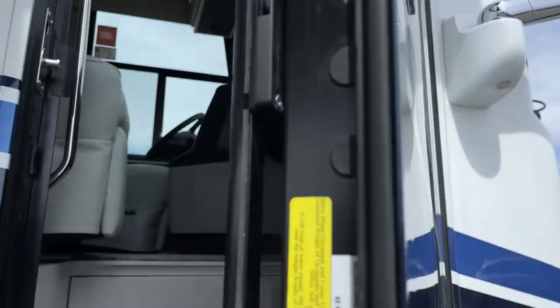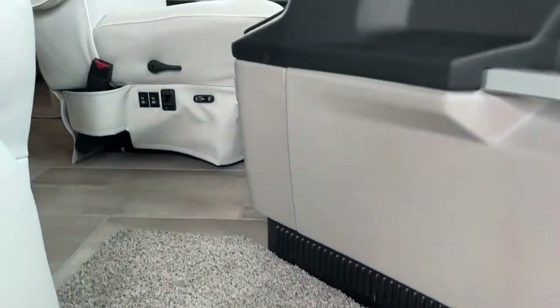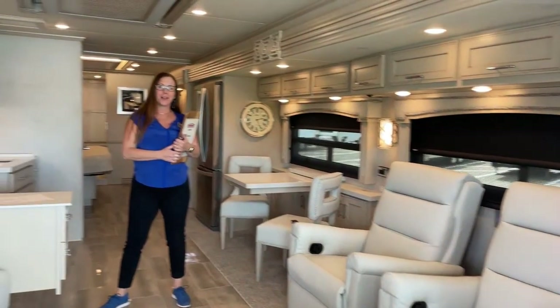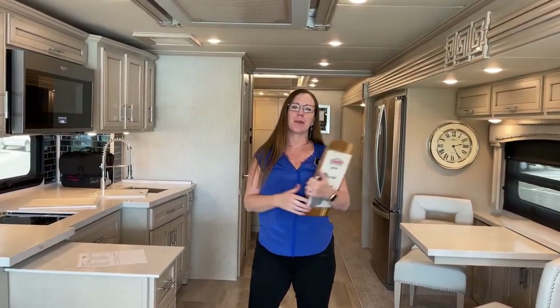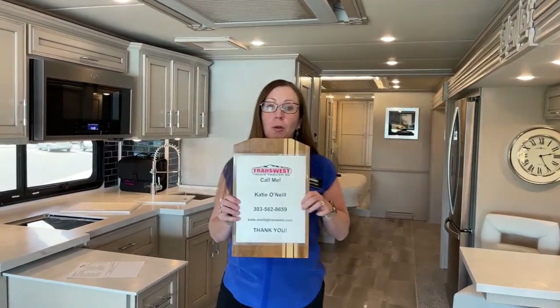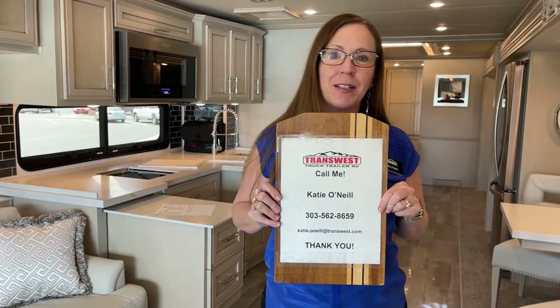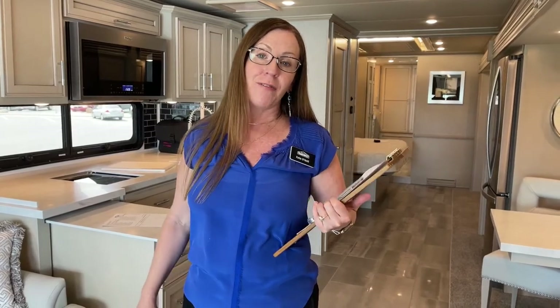Come on in. Good morning and welcome to TransWest Truck Trailer RV. My name is Katie O'Neill and I am so excited about today's video. If you've got any questions, feel free to text or email me at 303-562-8659. You can find us every day of the week, three times a day on Facebook Live.